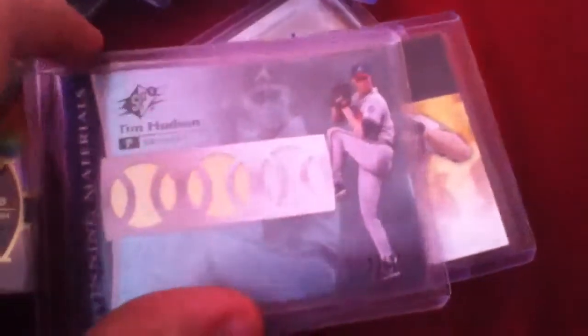Brian McCann jersey out of 36. Tim Hudson jersey out of 99, numbered nine of 99. Another Brian McCann jersey.